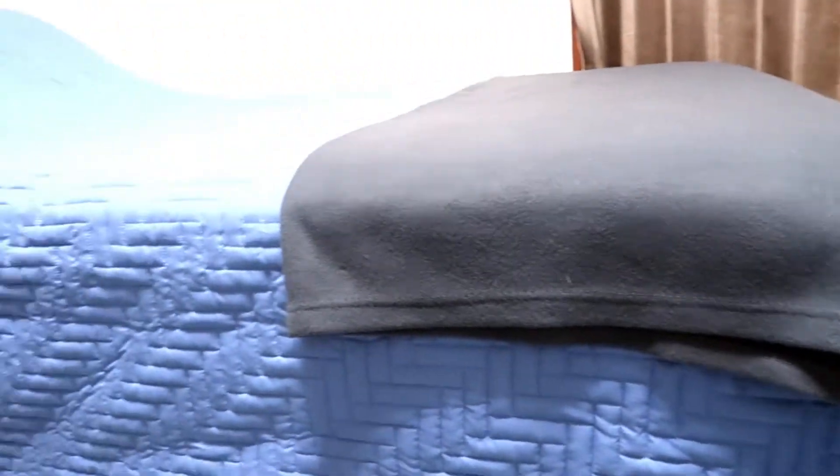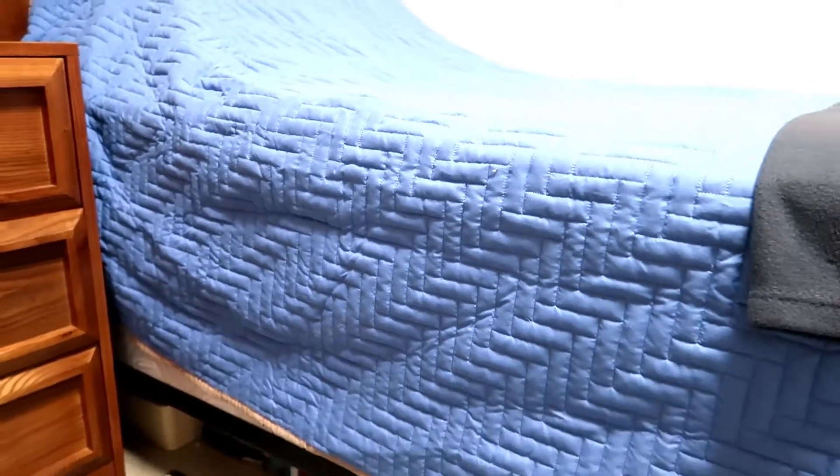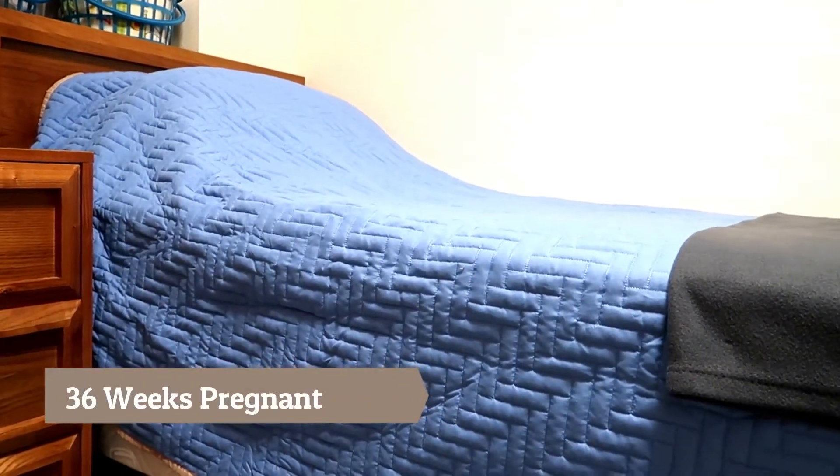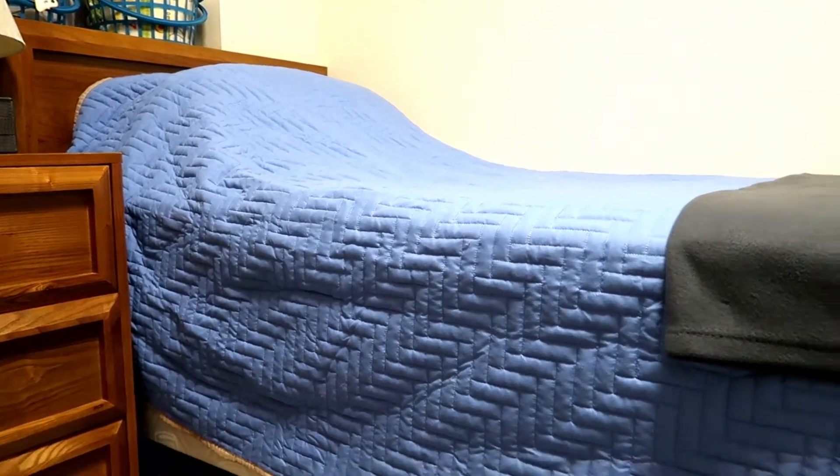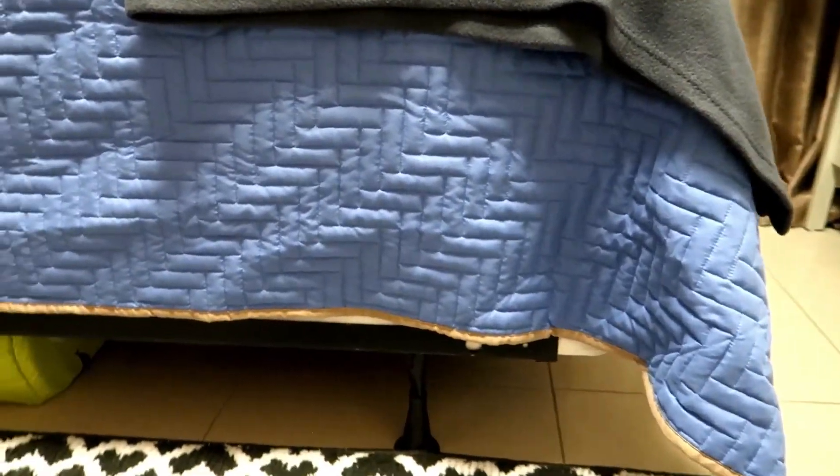And while I'm down here, I'm a little out of breath for obvious reasons. But this is the new bedding that we got for this bed, so my mother feels very comfortable — or guests.